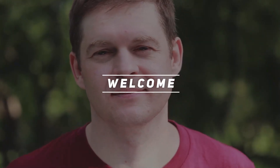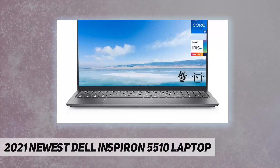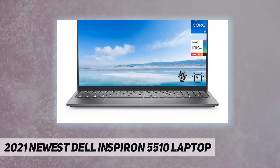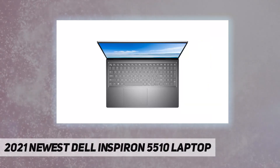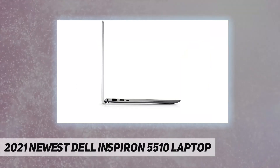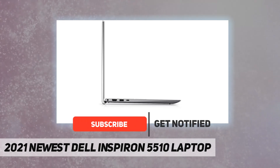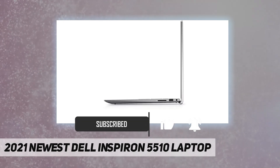Hey, welcome back to my channel. 2021 newest Dell Inspiron 5510 laptop. 64 gigabytes high bandwidth RAM to smoothly run multiple applications and browser tabs all at once. Two terabytes PCIe NVMe M.2 solid-state drive provides fast boot up, ample storage space, and speedy data transfer.